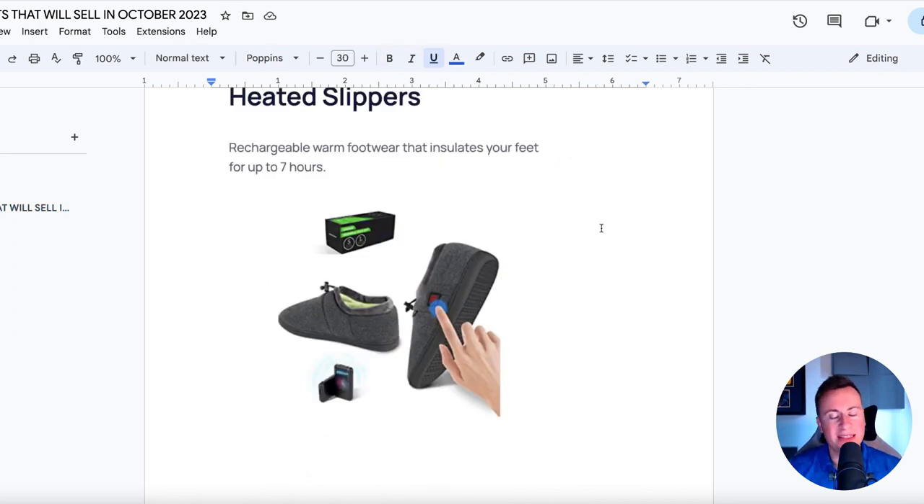Let's jump straight into product number one: heated slippers. Heated clothing is a proven seven-figure niche. Over the past five years, year on year during the winter months, heated jackets go on to do seven figures every single year. You can now get heated gloves, heated scarves, heated trousers, heated deck chairs and camping chairs. However, heated slippers are relatively new. During the winter months coming into Q4, Christmas time and winter time, these are pretty much guaranteed to sell.